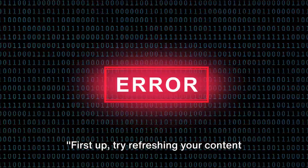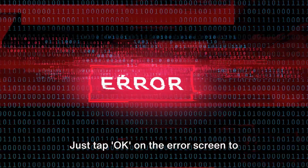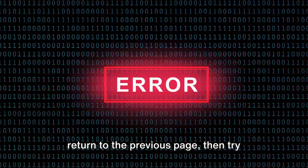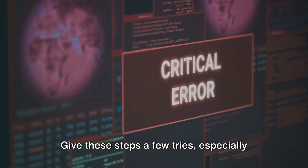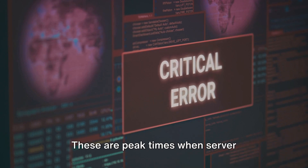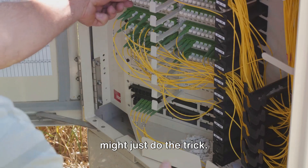Let's dive into the solutions. First up, try refreshing your content in Paramount Plus. Just tap OK on the error screen to return to the previous page, then try playing your content again. If the error pops up again, quit and relaunch Paramount Plus. Give these steps a few tries, especially during live events or matches. These are peak times when server overloads are common, and a simple refresh might just do the trick.